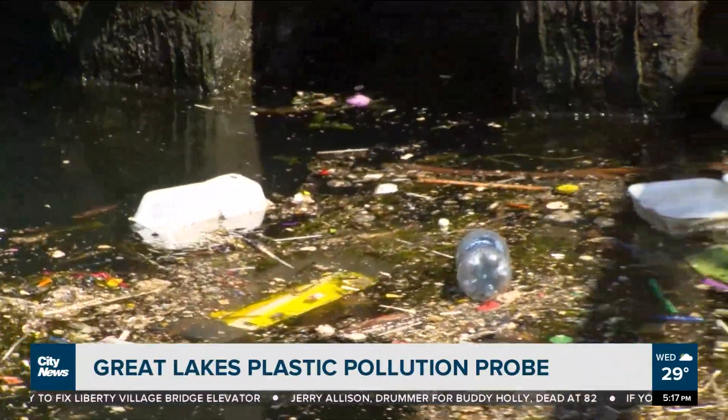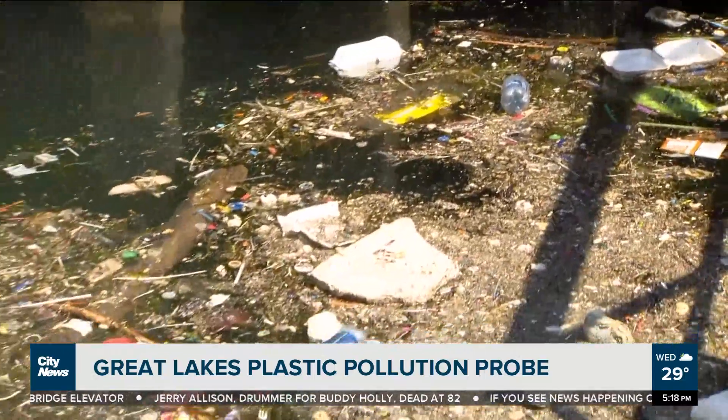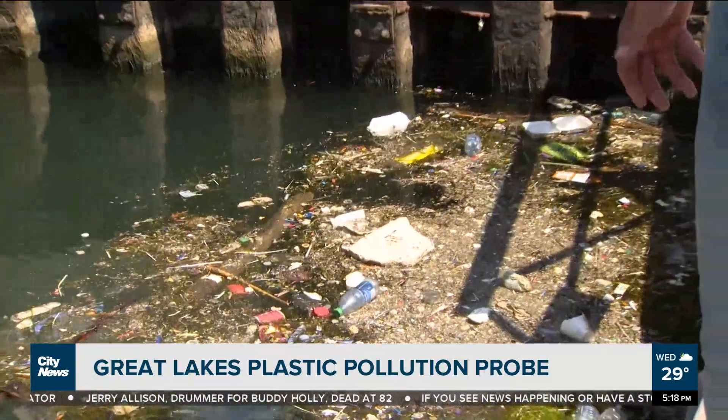It's after a storm, so this is a lot of what comes off the streets and what people are tossing into our lakes. That's debris of all kinds, and you can see that most of it is plastic.